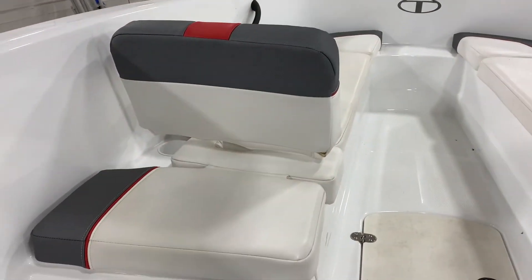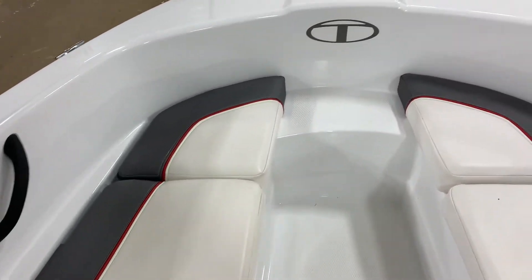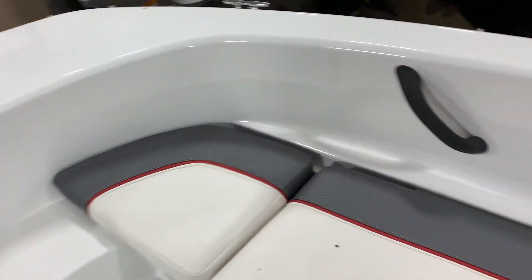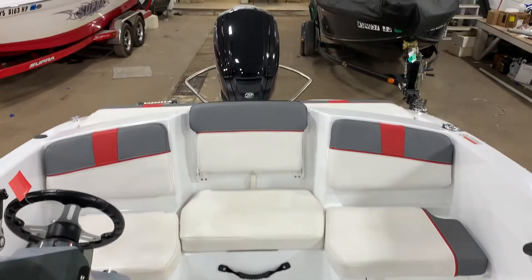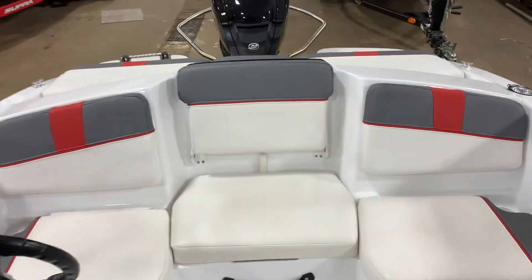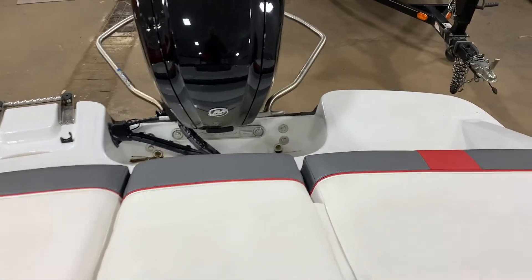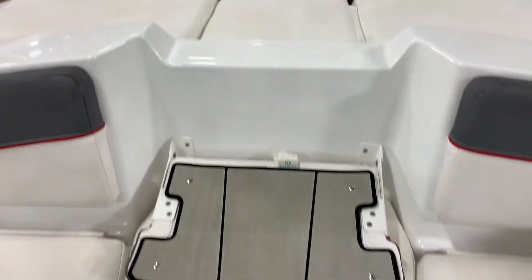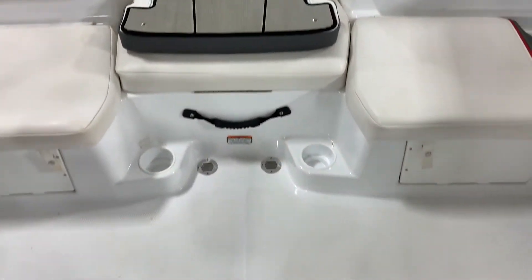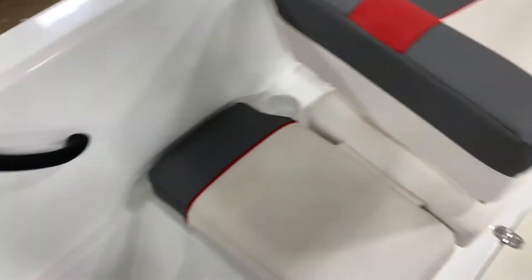Look at the inside — the roominess of it. Seats 6 people comfortably. This boat was previously used in our rental fleet. Purchase it now at a great savings and get the full factory warranty. So call, text, email, or stop in and take advantage of this great savings on this 2020 Tahoe T16. Watercraft Sales — delivering the boating dream to you.